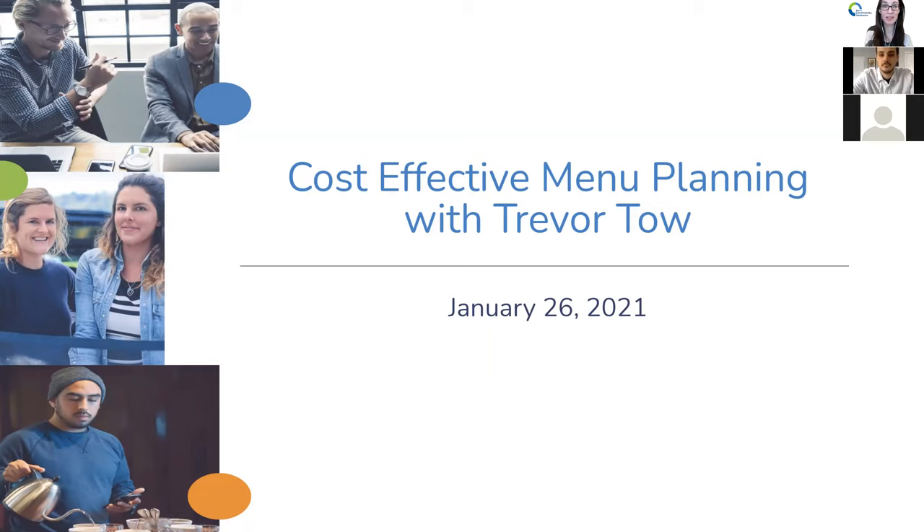We know that restaurants, cafes, bars, and other small food and beverage companies have been among the hardest hit by this COVID-19 pandemic. So we wanted to recognize that and spend some time diving a little bit deeper within your industry with this webinar. We've produced about 20 or so webinars last year, and this is the first one diving deeper into the restaurant industry. We hope you all find value with this and we can continue in the future as well.